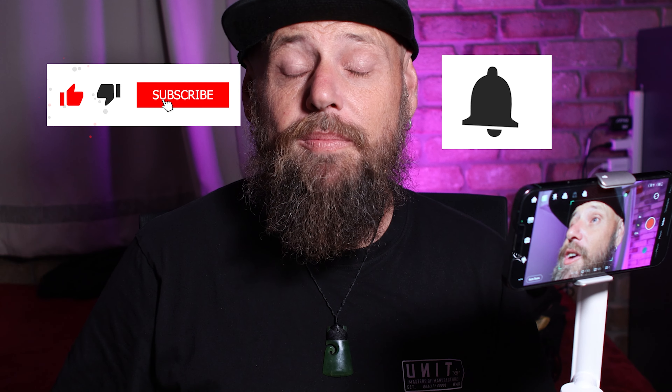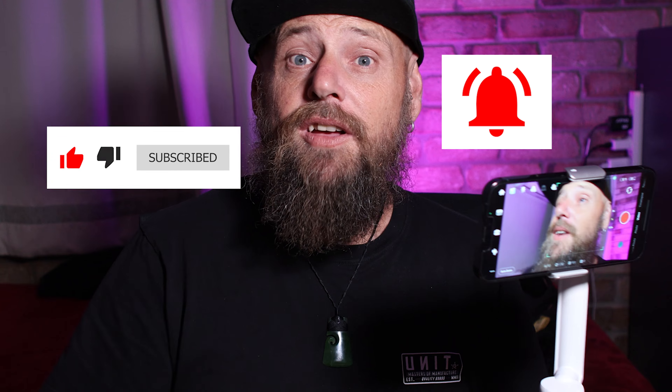Hi guys and welcome to my channel. Today we're going to be talking about the Insta360 Flow smartphone gimbal. Make sure you like and subscribe and hit that notification bell so you don't miss out on any upcoming videos about the Insta360 Flow. Now this is the active tracking — oh my god, the active tracking...